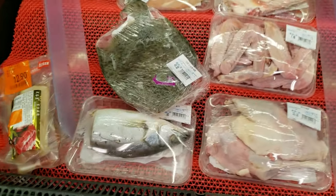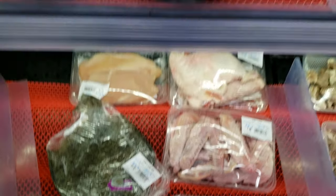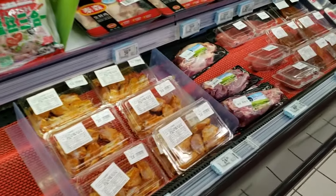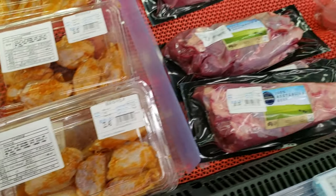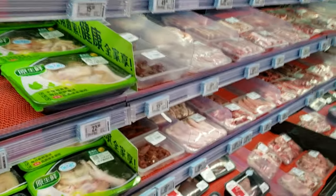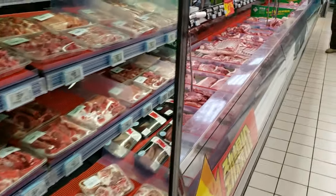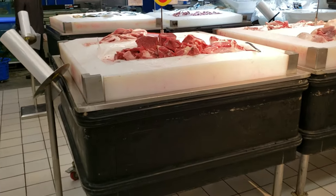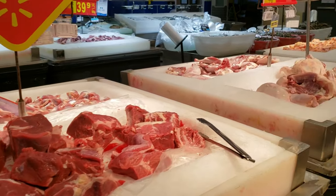Let's check out the meat section — chicken, duck feet, fish, all kinds of stuff. Chicken wings, Australian beef, chicken, bacon. Look at this meat section — beef, chicken, fish.